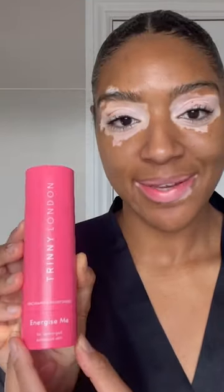Now I'm going to finish off with some moisturiser — the Energize Me Niacinamide Moisturiser. I really like the smell of it, it reminds me like I'm at a spa. Glowy and fresh and beautiful. Thanks Trini London.